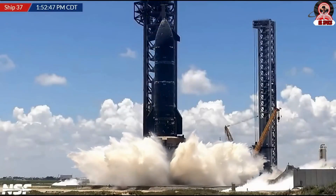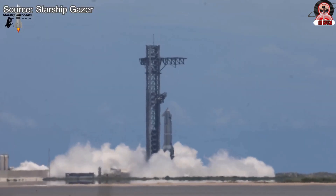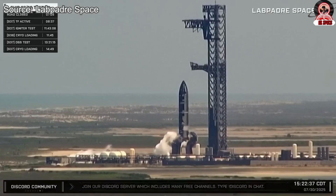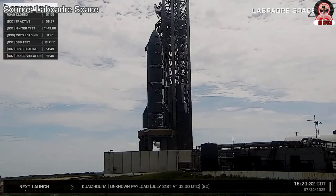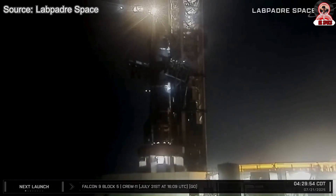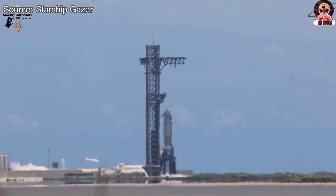As for what to expect in the next round, it is still unclear whether the test will involve only a single engine or a full-engine static fire. However, given the progress made and the urgency of upcoming milestones, a full-engine firing seems likely. If that test is completed without issues, SpaceX may follow it up with a single-engine test on the same day, or schedule a separate test window in the near future. Either way, the next attempt will be critical in validating Ship 37 and confirming readiness for Flight 10.